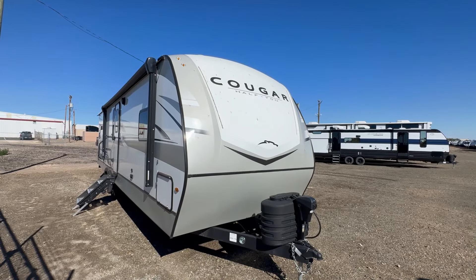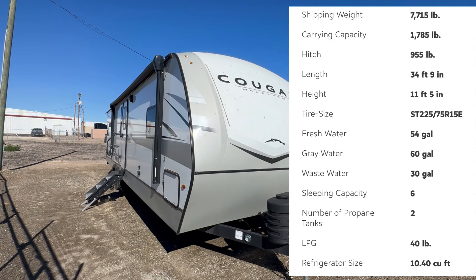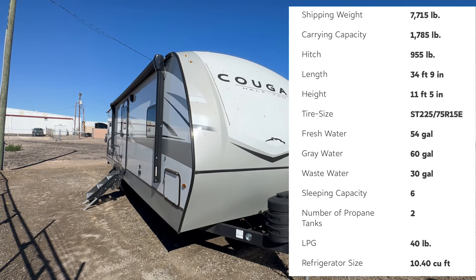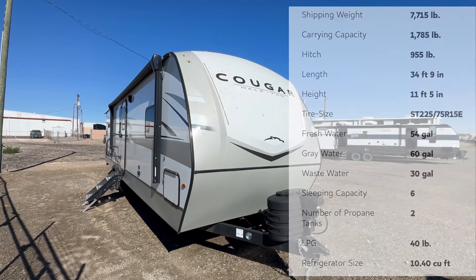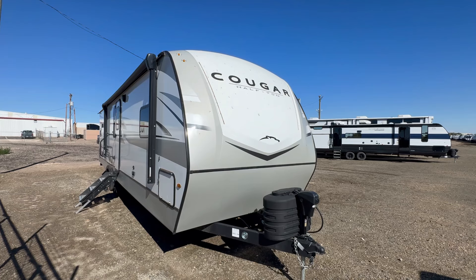Before we jump on to the inside, all the specifications for this big beautiful travel trailer will be down in the video description below, as well as right here on the screen so you can stop and check that at any time. Let's go ahead and get on to the inside and check out this beautiful camper.